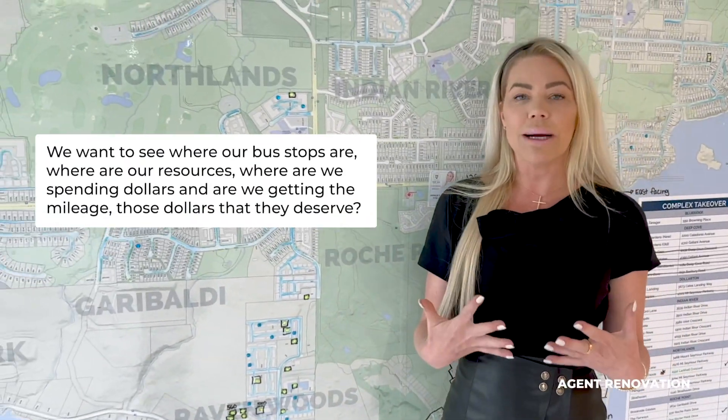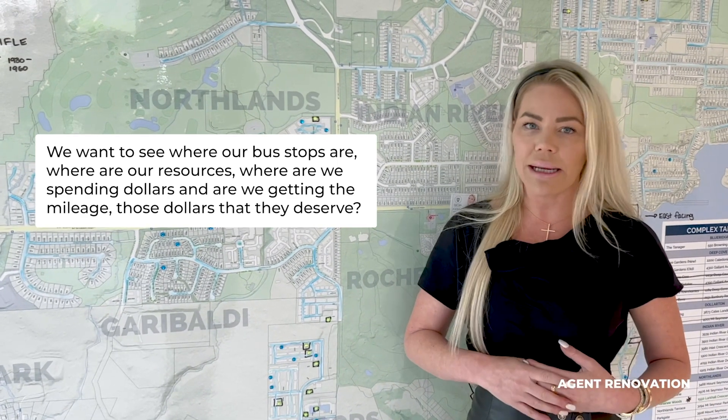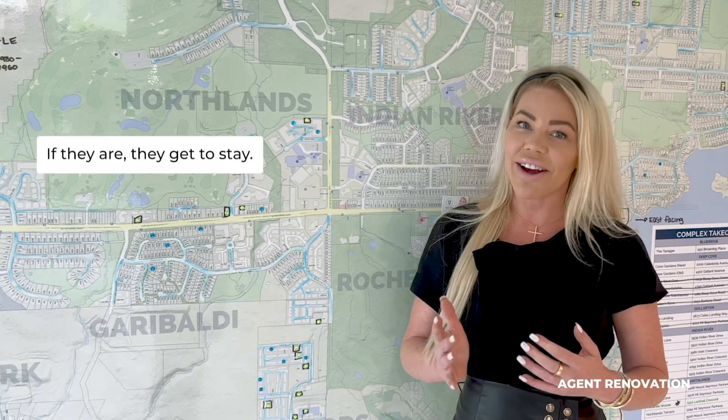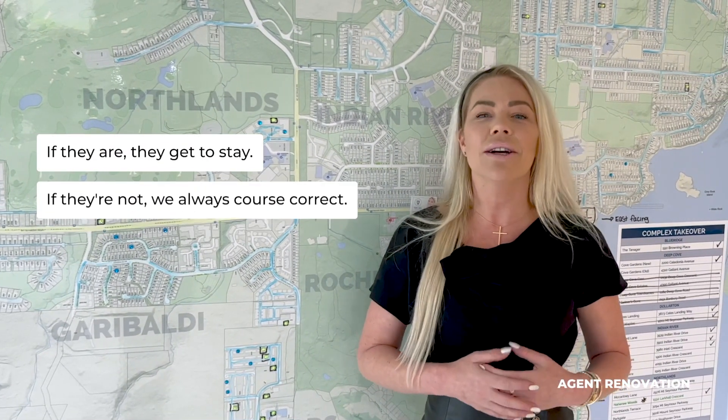We want to see where our bus stops are, where our resources are, where we're spending dollars, and are we getting the mileage out of those dollars that they deserve? If they are, they get to stay. If they're not, we always course correct. At any given time, we are extremely aware of our resource levels.